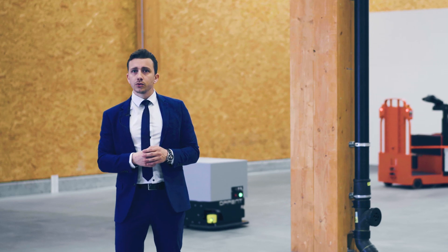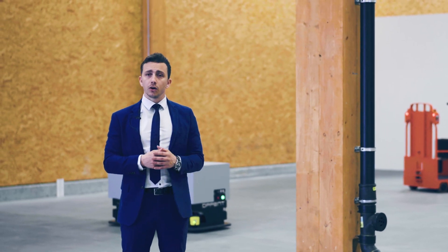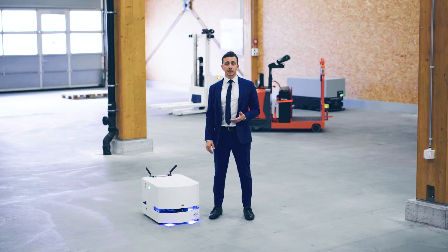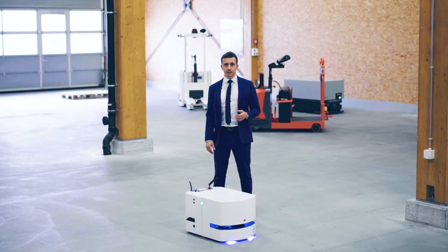If you're looking to automate a vehicle or want to buy your ANT-driven vehicle, please go to our website. Thanks very much.